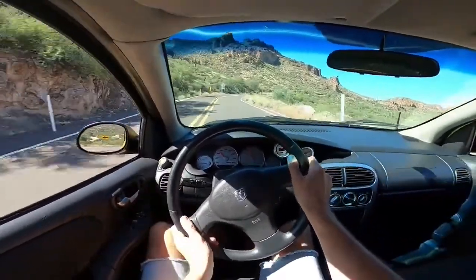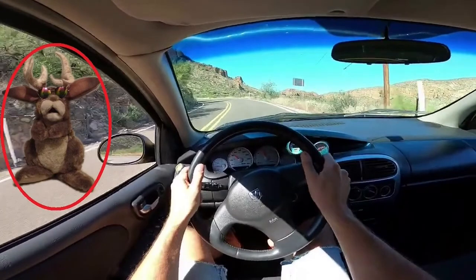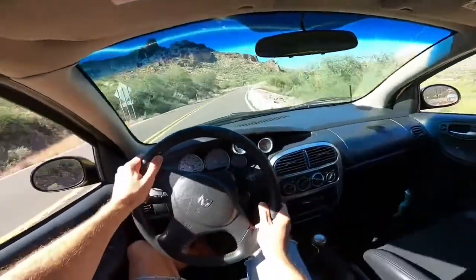Wait, what was that? Holy crap — another jackalope sighting. Run.